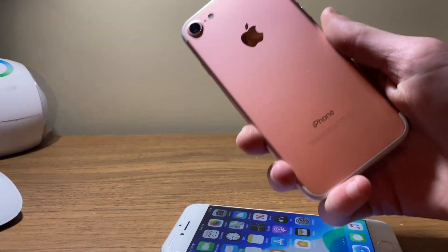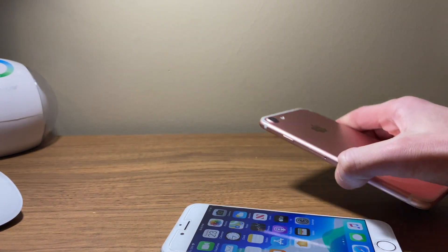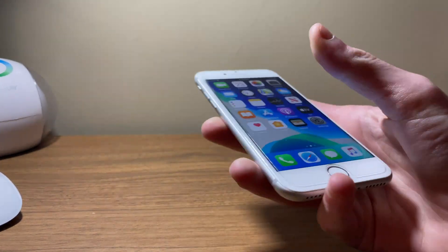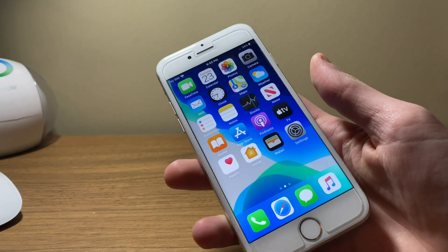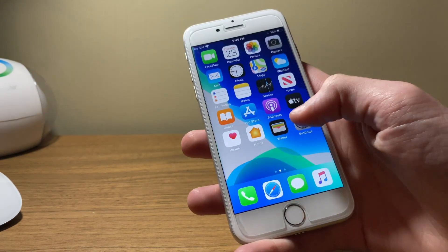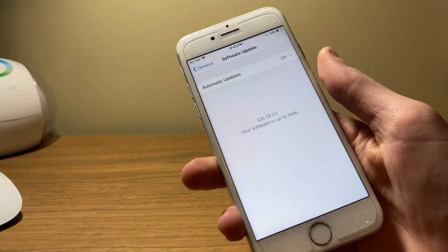The iPhone 7 is Apple's 2016 iPhone with 2016 hardware, such as the quad-core A10 Fusion processor and 2 gigabytes of RAM — unless of course you have the iPhone 7 Plus, which does get that extra third gigabyte — and it is still receiving the latest updates from Apple. I've been running iOS 13.3.1 developer beta 3 on my iPhone 7 for some time now.